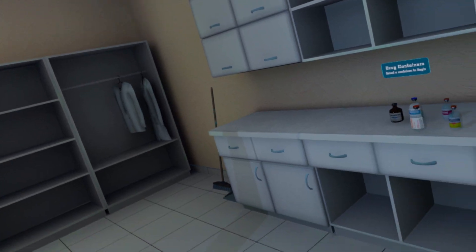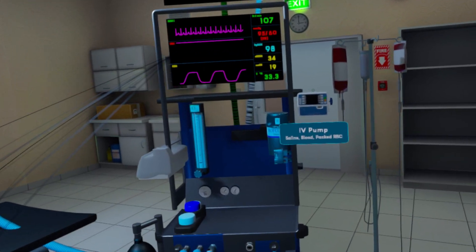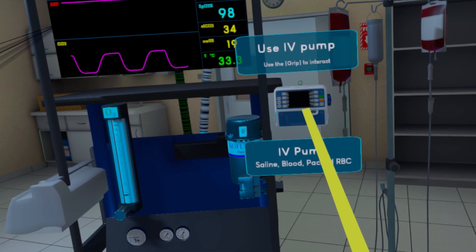I'm FastLawyer. This has been my review for Vet VR Veterinary Simulator. If you enjoyed my video, don't forget to like, comment, and subscribe.